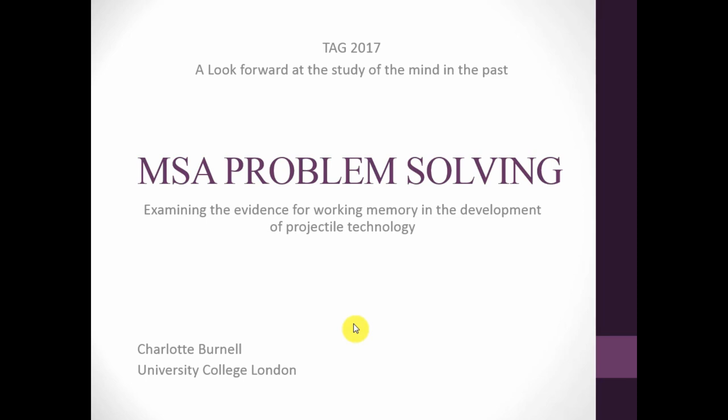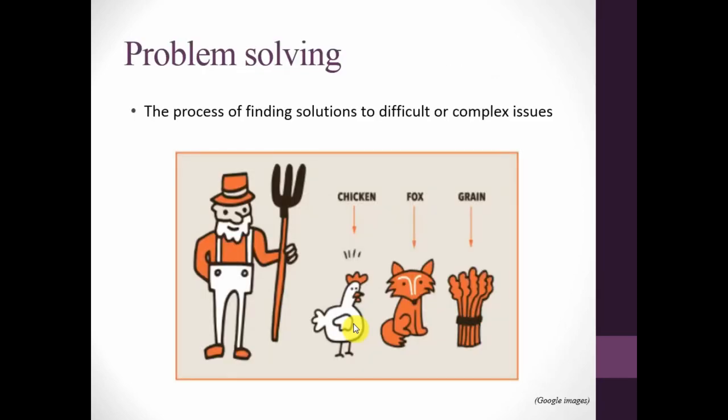First of all, what is problem solving? It's the process of finding solutions to difficult or complex problems. As an example — not sure who's familiar with this brain puzzle — there's a farmer who has a boat, a chicken, a fox, and grain, and he has to get to the other side. He can only take one object at a time: if he leaves the chicken with the fox, the fox eats the chicken; if he leaves the chicken with the grain, the chicken eats the grain. How do all four get across? You can ask me at the end.